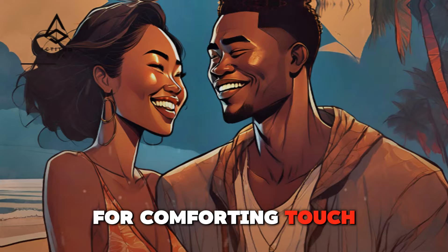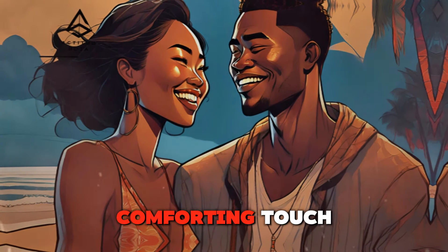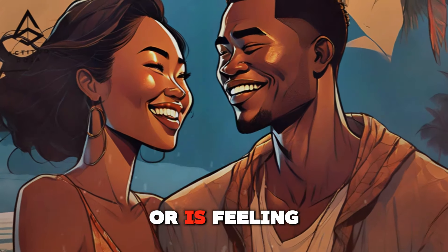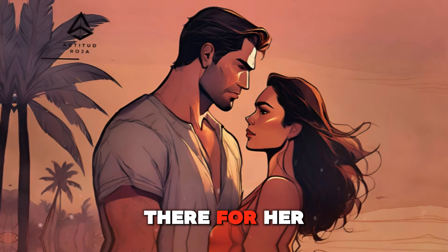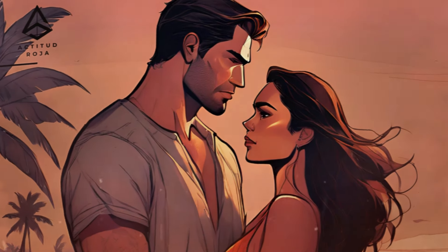Comforting touch — using physical contact to soothe and support. Comforting touch is a powerful way to show support and empathy. Whether she's had a tough day or is feeling down, a warm hug, a gentle back rub, or holding her hand can provide immense comfort. These touches convey that you are there for her, offering reassurance and emotional support, which strengthens your emotional connection.